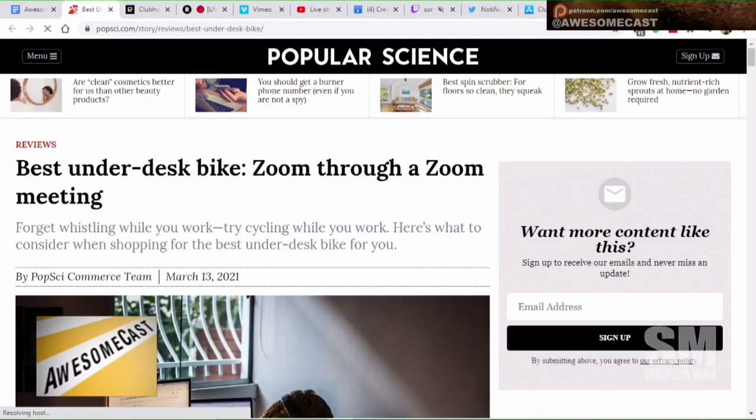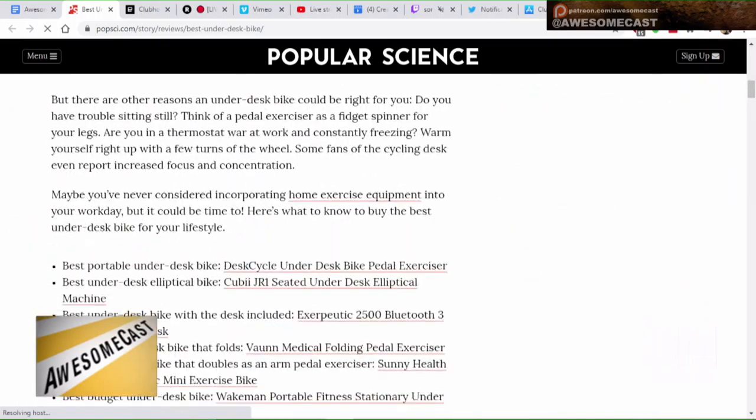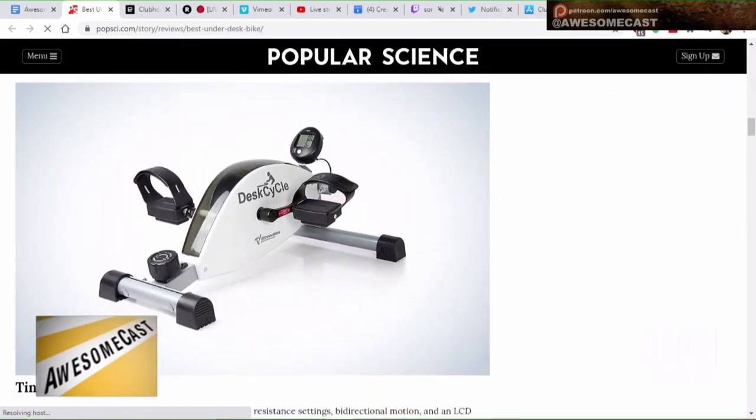So the thing I noticed and then started seeing everywhere — there was an article from Popular Science that popped up earlier this week. The article was about what is the best under-desk bike for work from home. I didn't know we were doing under-desk bikes for work from home, but okay. People were like, 'Oh yeah, I've heard about that, I've been considering it.' You throw a little pedal bike under your desk — the 'Under Desk Cycle' is one they recommend here.